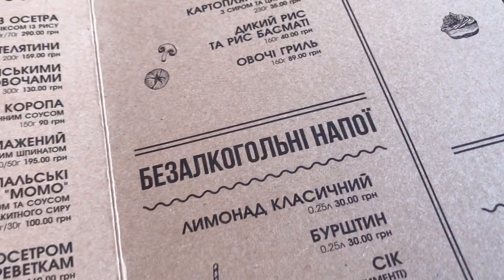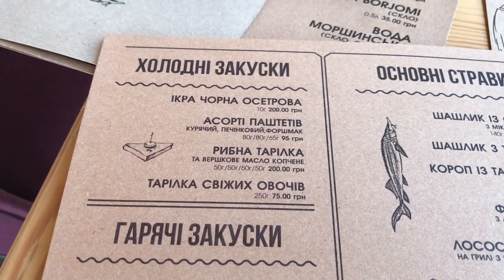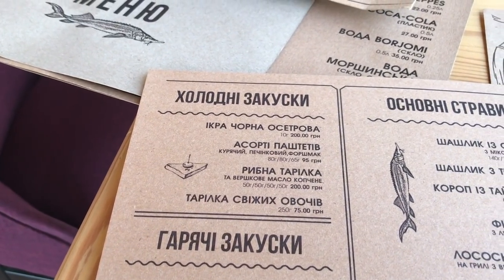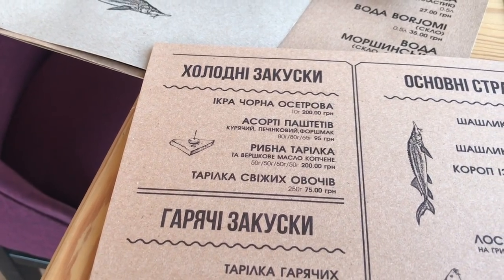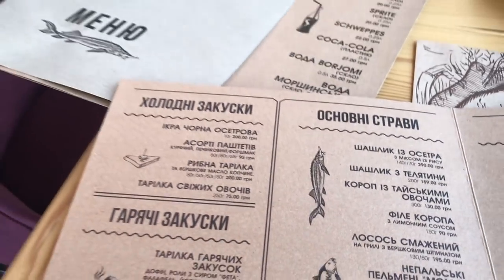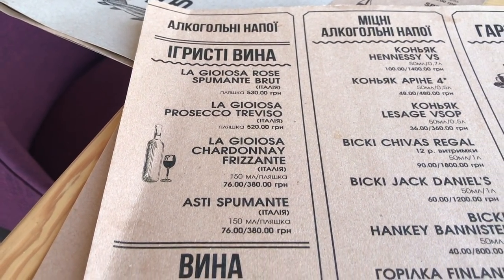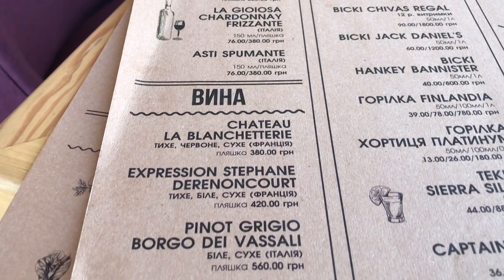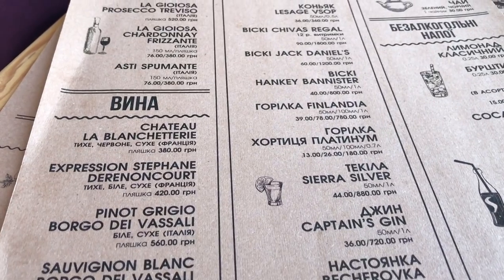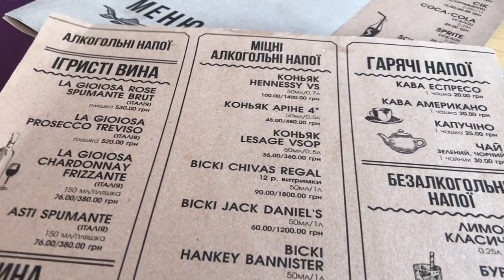У этого ресторана есть две козырные карты. Первое — икра чёрная осетровая: здесь находится целая осетровая ферма, и икру добывают фактически сразу, как только есть заказ — сразу же достают, засаливают и приносят. Она реально свежайшая, не готовят впрок и не продают в баночках. Что касательно вин — итальянские, испанские, французские — это не подделка, а реально тот вкус, один в один, то есть это реальный импорт.